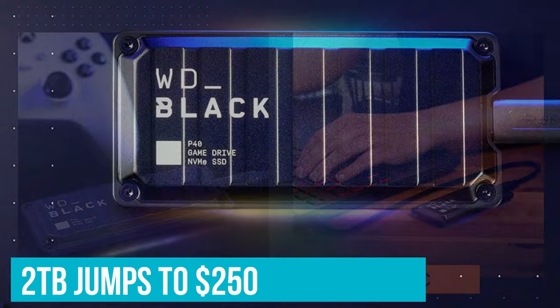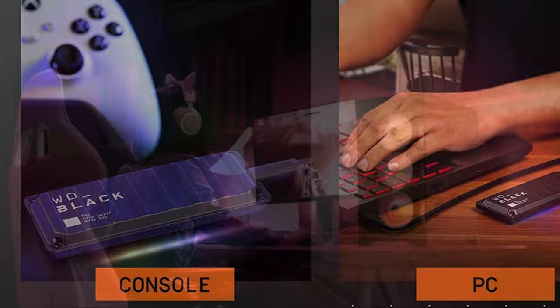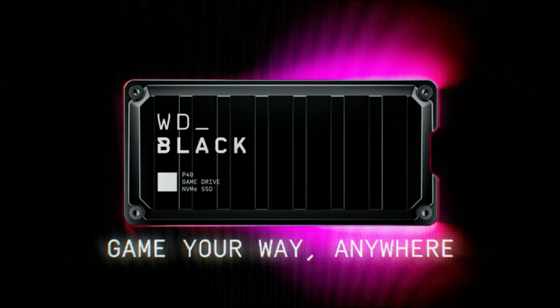You do pay a bit of a premium over the WD Black D30, which comes with a stand and is more geared to game consoles, but this drive is more future-proof and you may wish you got it as more devices are equipped with USB 3.2 Gen 2x2.